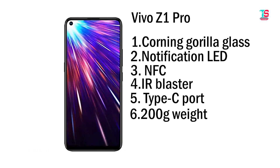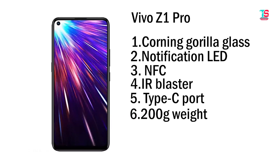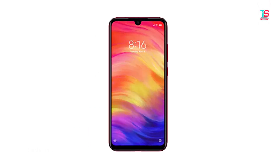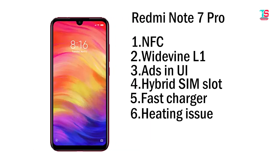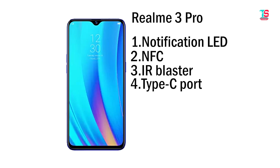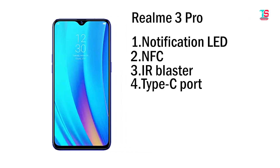Cons of the Vivo Z1 Pro: no Corning Gorilla Glass protection, no notification LED, no NFC, no IR blaster, no Type-C port, and heavy at 200+ grams. Cons of the Redmi Note 7 Pro: no NFC, no Widevine L1 support, hybrid SIM slot, no fast charger in box, and heating issues. Cons of the Realme 3 Pro: no notification LED, no NFC, no IR blaster, no Type-C port.